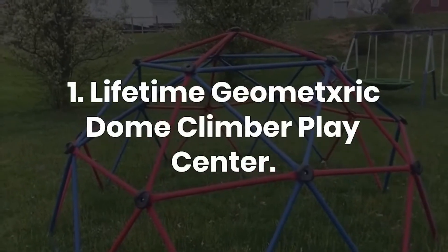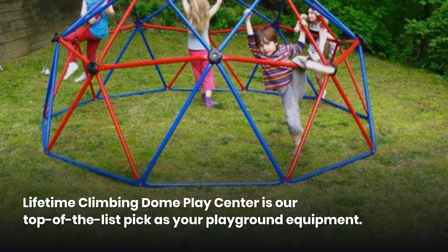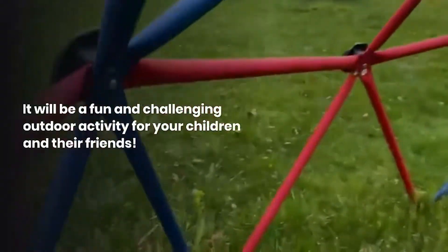1. Lifetime Geometric Dome Climber Play Center. The Lifetime Climbing Dome Play Center is our top pick as playground equipment. It will be a fun and challenging outdoor activity for your children and their friends.